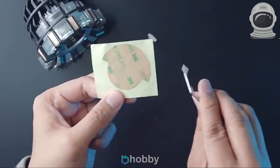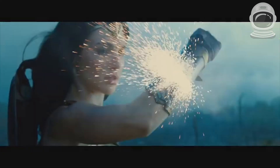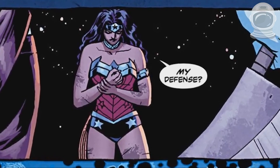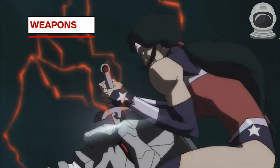4. Wonder Woman Sword and Shield. These replicas of Wonder Woman's Sword and Shield are based on the designs from the Wonder Woman movie. They're made of high-quality materials and are perfect for cosplay or display. You can find them on Amazon for around $50 each.